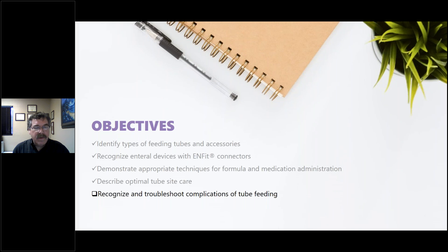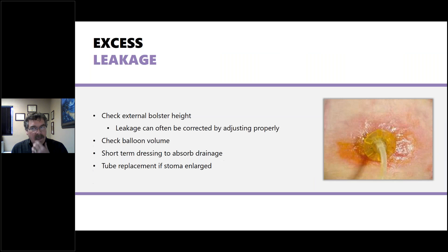The most common complication is excess leakage. Check the external bolster height and adjust snugly against the skin, and check the balloon volume — both can contribute to leaking if the tube is not sealed inside or secure outside. Short-term dressing may absorb drainage and pull it from the skin. If the stoma becomes too large for the tube, tube replacement may be necessary. Be aware of this possibility and monitor for it over time.